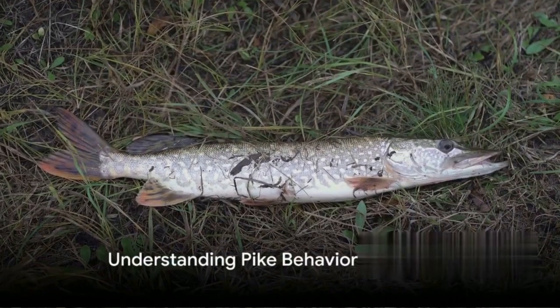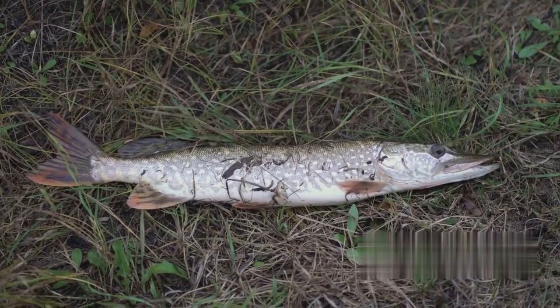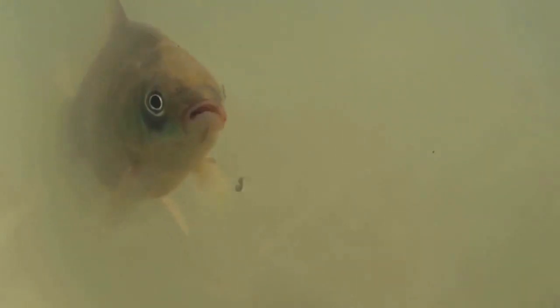Before we dive into the process, it's essential to understand pike behavior in autumn. As autumn sets in, the pike, a master predator, undergoes significant changes in its behavior.